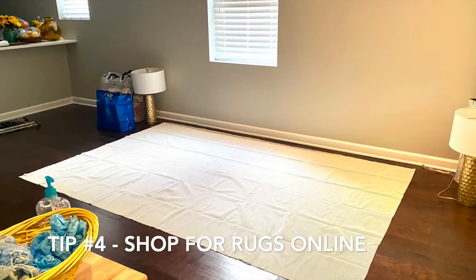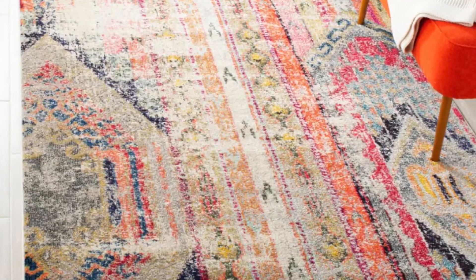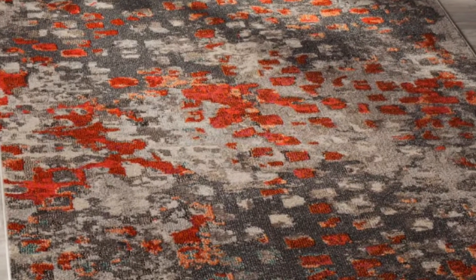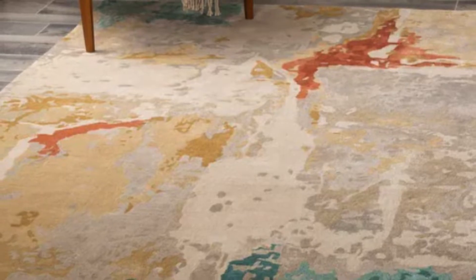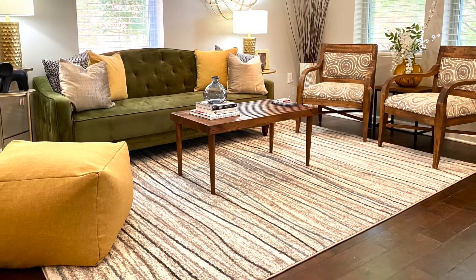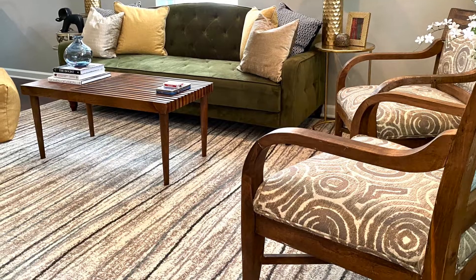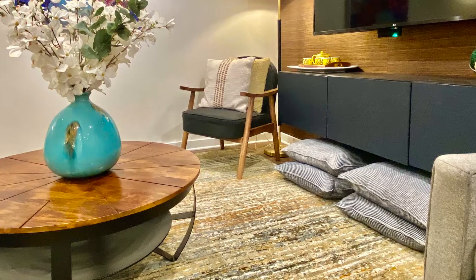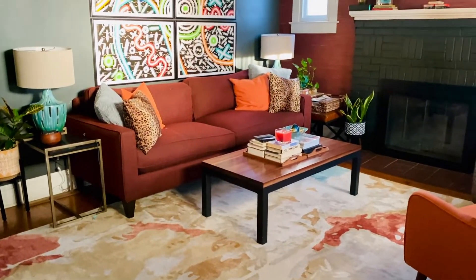Tip number four: get your rugs and floor covering at a discount price. When shopping on a budget for rugs, shopping online is really the way to go. Some of my favorites are Wayfair and Overstock. Overstock, in particular, has terrific sale prices on rugs. Be sure to check out my favorite brand, Safavie — I've dropped a link to that video below. The rug in this room was purchased from Overstock and it is a Safavie rug. This is a low-pile rug, so it's great for cleaning, and the pattern and movement will do well with wear and tear. You can also check Facebook Marketplace for rugs — I personally have sold three different rugs there to great success.